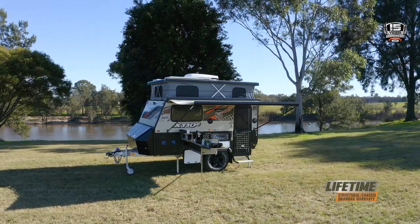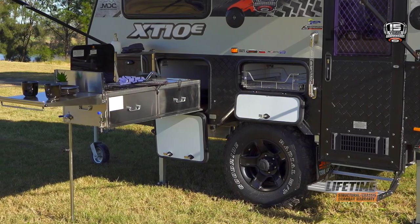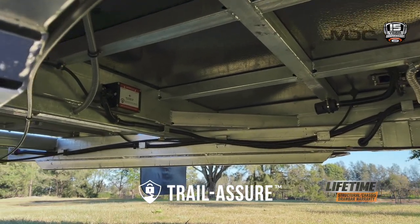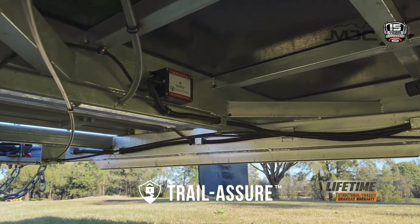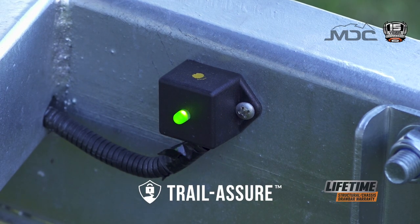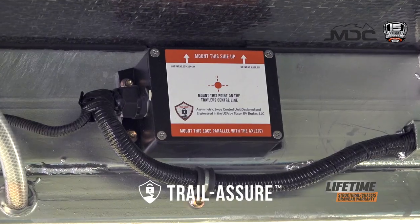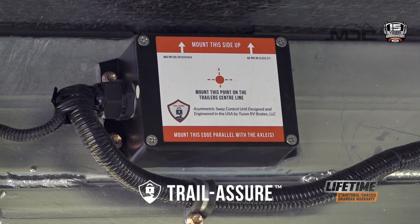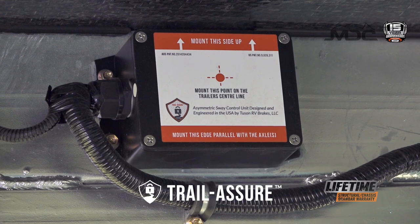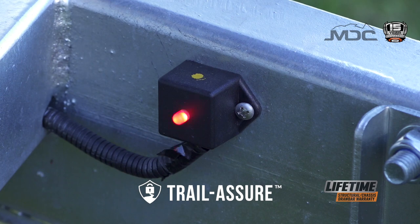Safety is everything, so the 15-year anniversary edition has great new safety features starting with Trail Ashore electronic stability control. Monitoring the van 200 times a second, the unit can apply brakes to each hub individually as often as needed to bring additional stability. Being fully self-contained, it requires no installation to the tow vehicle, and being able to sense road conditions, it automatically disengages when you're off-road.